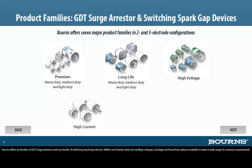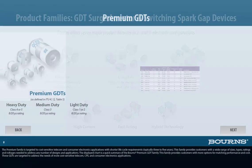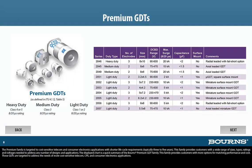Bornes offers six families of GDT surge arresters and one family of switching spark gap devices. Within each family, there are multiple voltages, packages, and lead form options available to meet a wide range of customer requirements. The premium family is targeted to cost-sensitive telecom and consumer electronics applications with shorter lifecycle requirements, typically three to five years. This family provides customers with a wide range of sizes, types, ratings, and voltages needed to address any number of designs and applications.